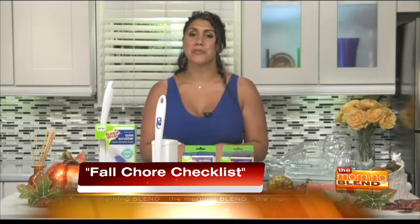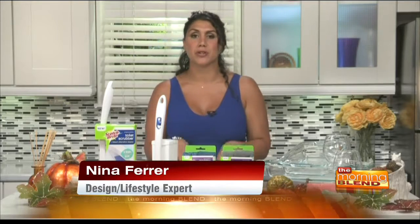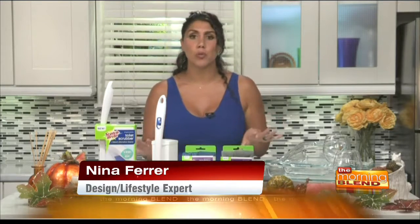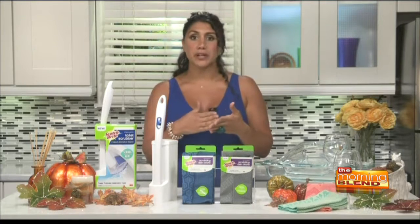Where you want to start with your fall chore checklist is you want to plan a purge. You're going to be cooped up for a couple of months, so it's a great time to start to declutter. You will be amazed at how immediately your home will feel bigger and brighter. A good rule of thumb to start with is: if you don't love it, lose it. Once you've decluttered, you can pinpoint and prioritize your checklist and those tasks that seem daunting will seem a lot less daunting.